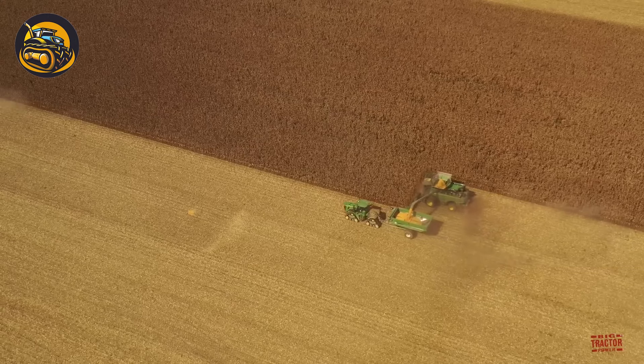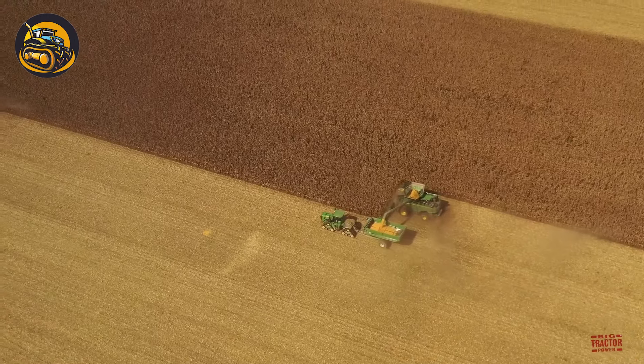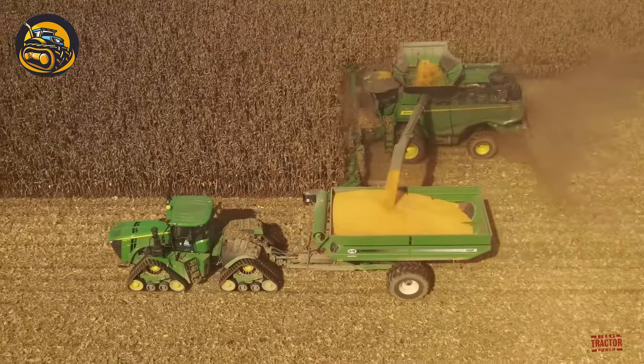The John Deere 16-row: a powerhouse in the field, ready to tackle any task with precision and efficiency.